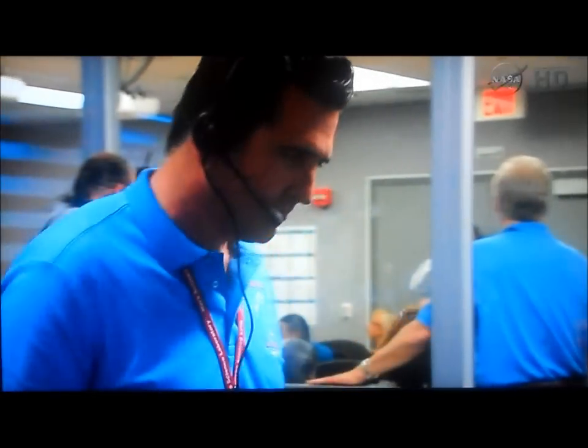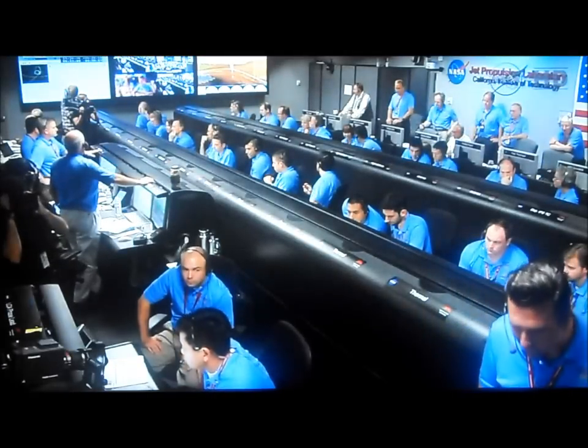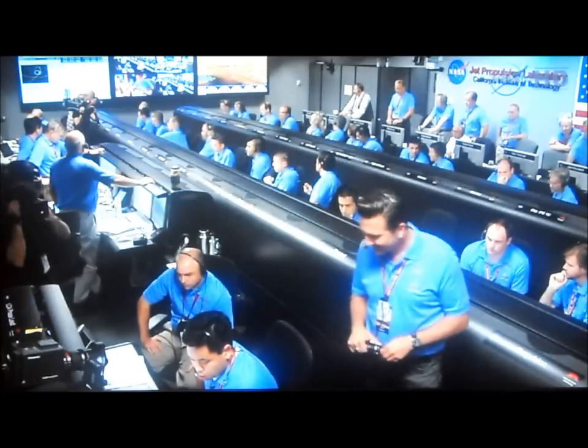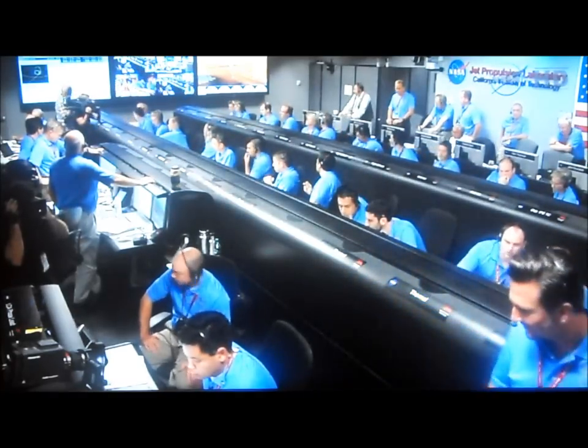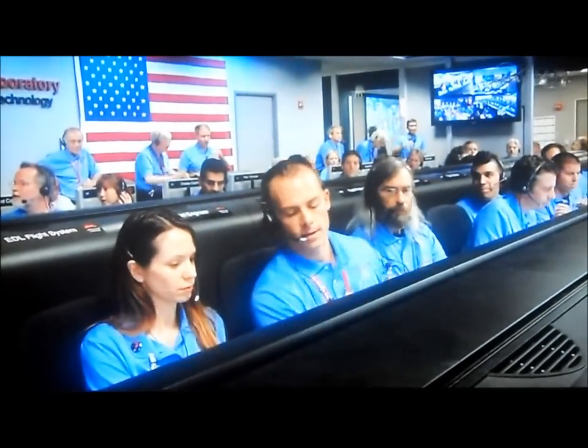Loss of direct-to-Earth signal is expected. We're continuing on. Ground solution equals minus 10.8 meters. Earth velocity of minus 80.8 meters per second. We are finding how we can start enabled. Standing by for backshell separation. Single velocity is still strong.